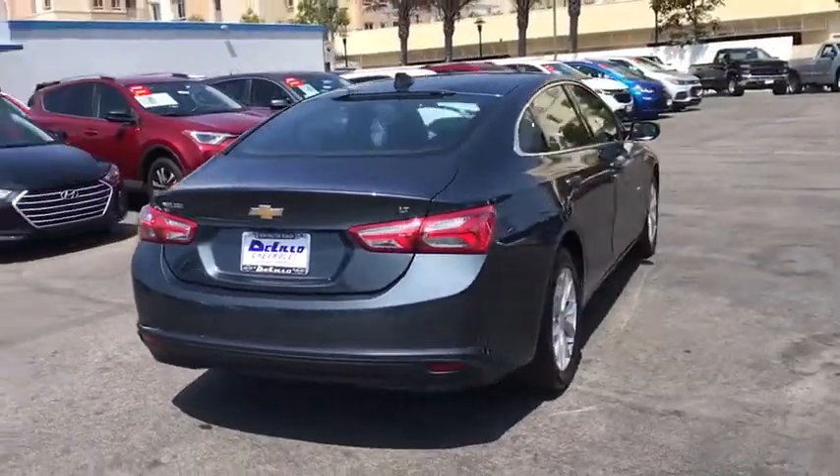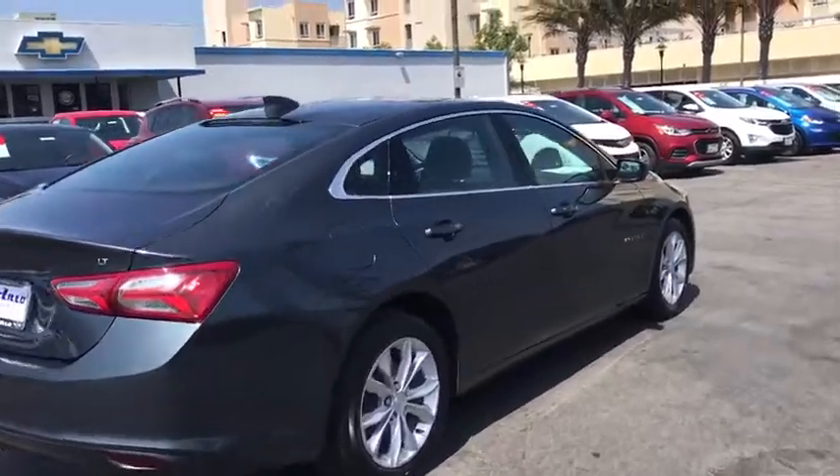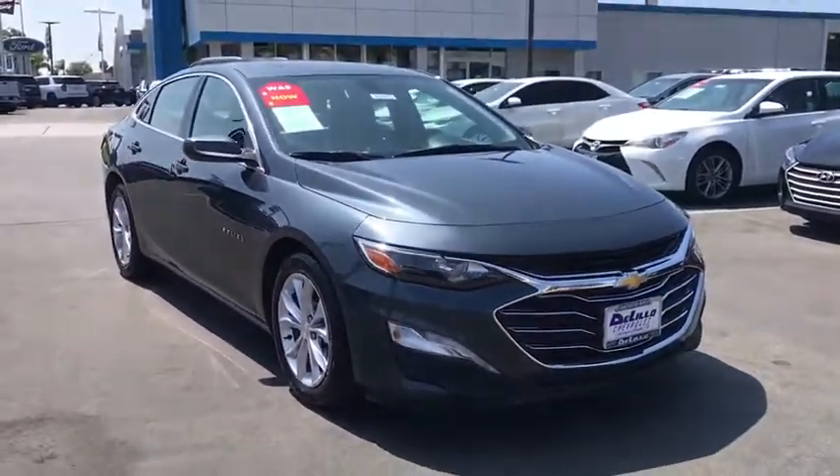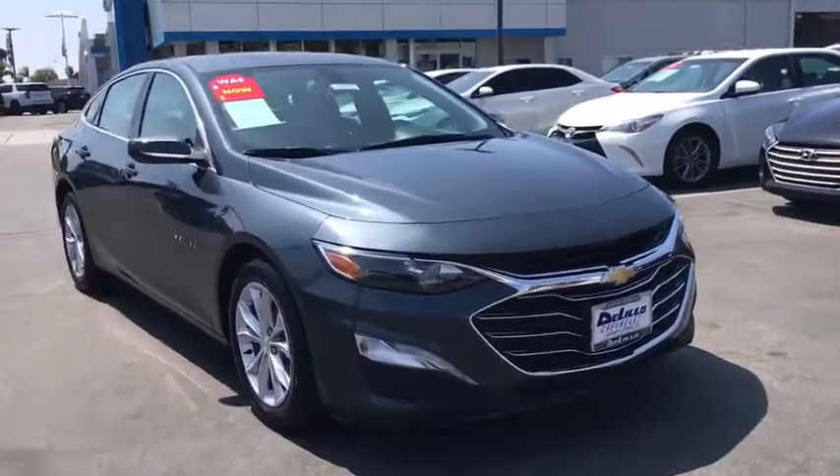Here are some of this vehicle's great options: keyless entry, remote engine start, backup camera, steering wheel audio controls, anti-lock braking system, stability control, traction control, Bluetooth, and adjustable steering wheel.